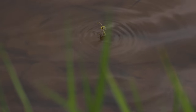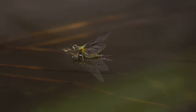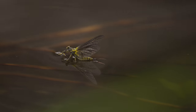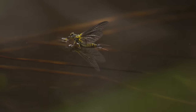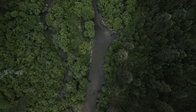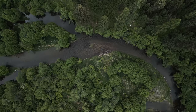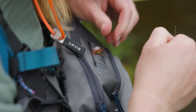As the day progressed we saw more and more bugs starting to hatch. Green drakes were emerging and the trout were well aware of this phenomenon. It was time to put away the euro rig and grab the dry fly rod. I'm tying on a green drake.